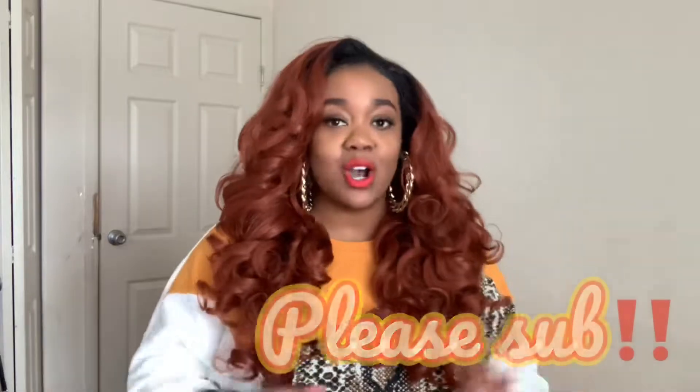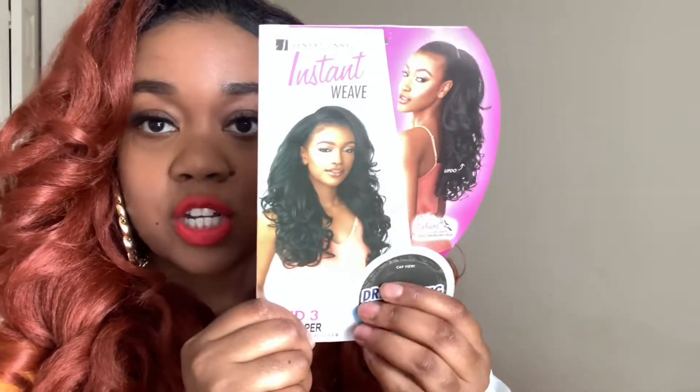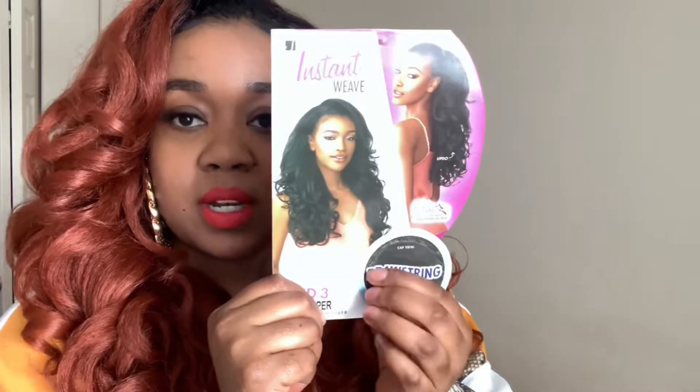I do hair reviews, hauls, and anything fashion here on my channel. This is from Sensational — it is an instant weave half wig in style IWD3 in color T2 Copper. This is the wig on the model, and it's absolutely gorgeous in 1B. So if you want a more natural color, pick that one up.